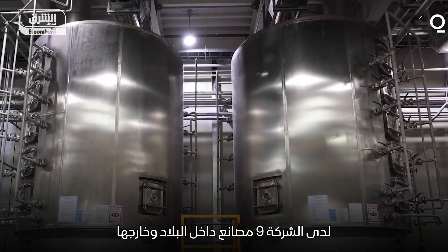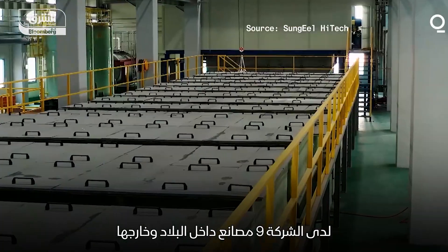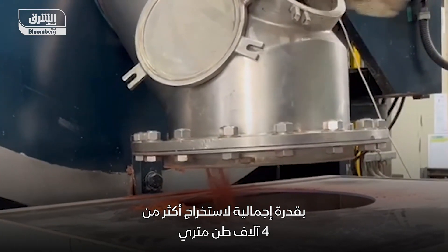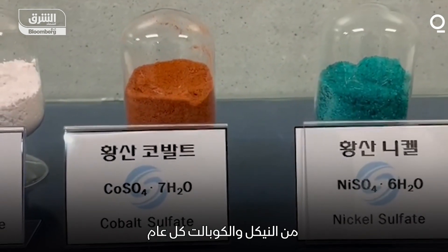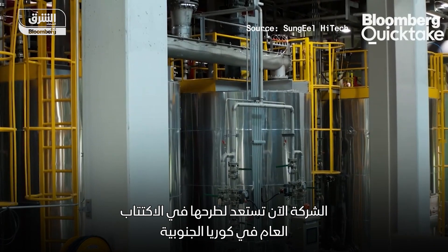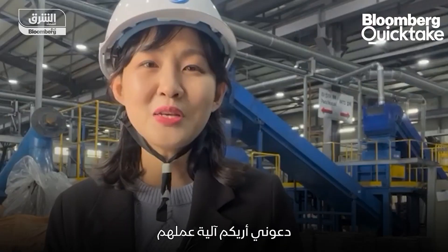The company has nine plants in the country and abroad, with the capacity of extracting more than 4,000 metric tons of nickel and cobalt every year. Now the company is preparing for an IPO in South Korea in the second half. Let me show you how they work.